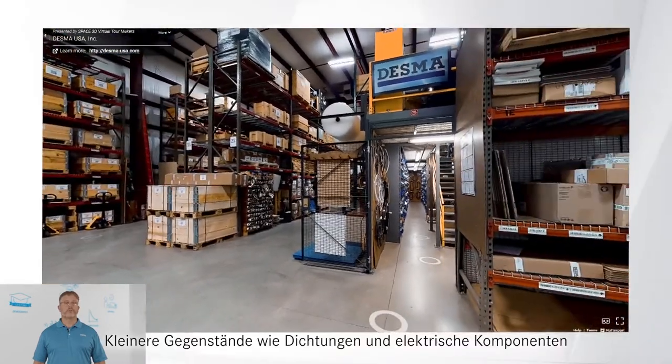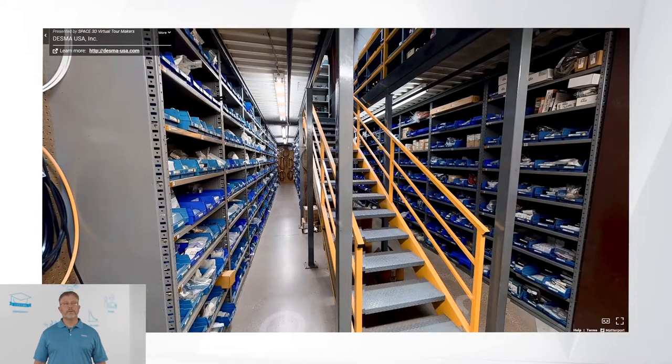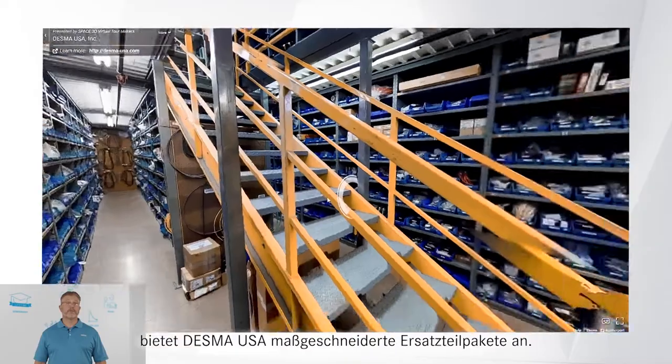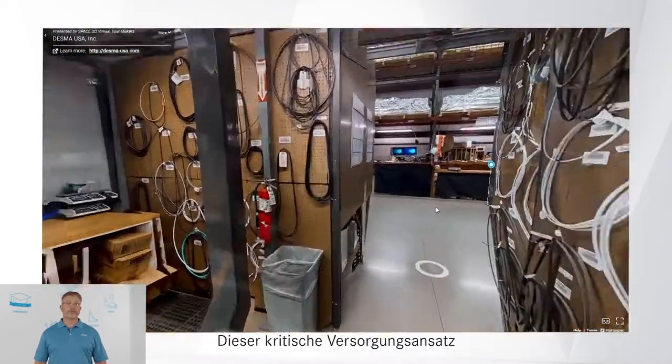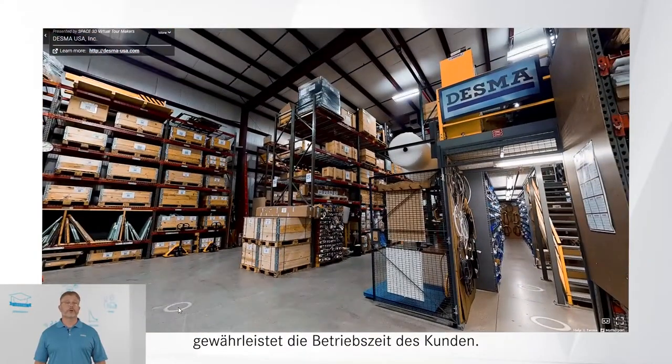Smaller items such as seals and electrical components are stored inside our mezzanine. To ensure your staff has the right parts on hand at the right time, Desma USA offers customized spare parts packages. This critical supply approach, coupled with our parts kept in our warehouse, ensures customer uptime.